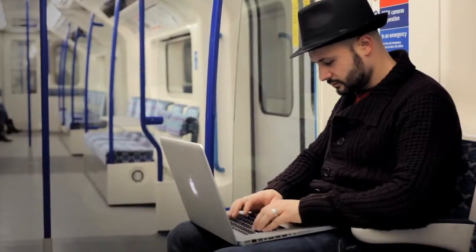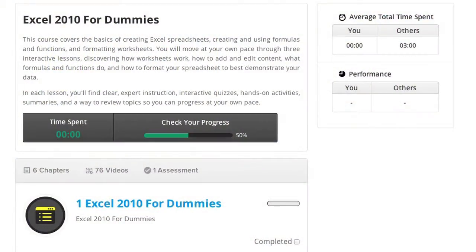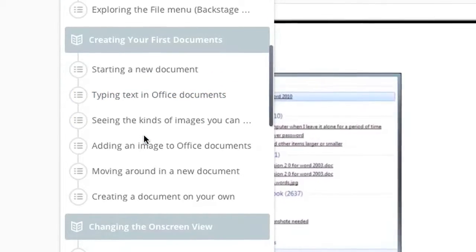As with all 4Dummies products, you learn at your own pace and on your own schedule. Easily pick up from where you left off or go back and review. Each online course includes a course topic map, so you can skip around the parts that you really need or see what's coming up next in the course.